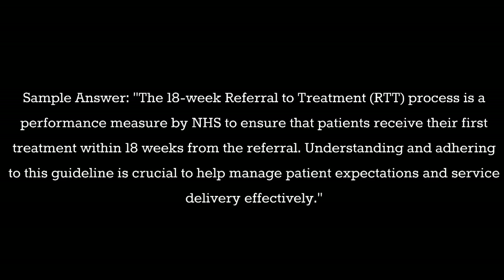Question 7: What do you understand by the 18-week RTT process? Sample answer: The 18-week Referral to Treatment (RTT) process is a performance measure by NHS to ensure that patients receive their first treatment within 18 weeks from the referral. Understanding and adhering to this guideline is crucial to help manage patient expectations and service delivery effectively.